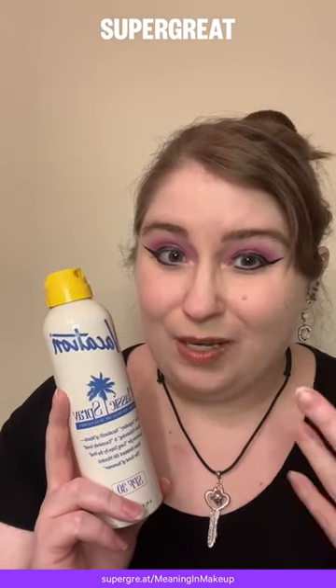The smell is great — it's nice and sweet. It's not that traditional kind of chemical SPF smell that can sometimes linger from other brands.